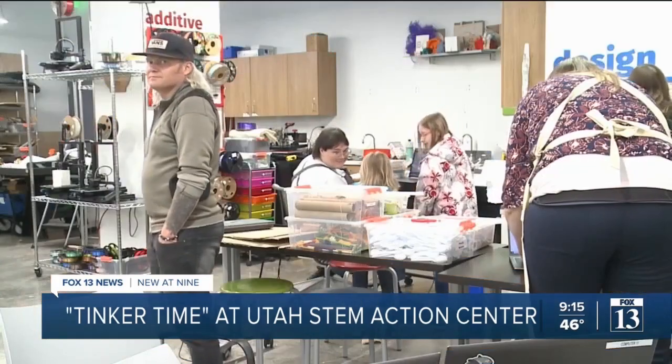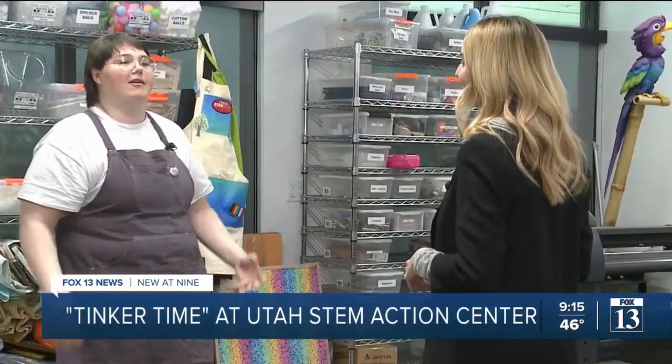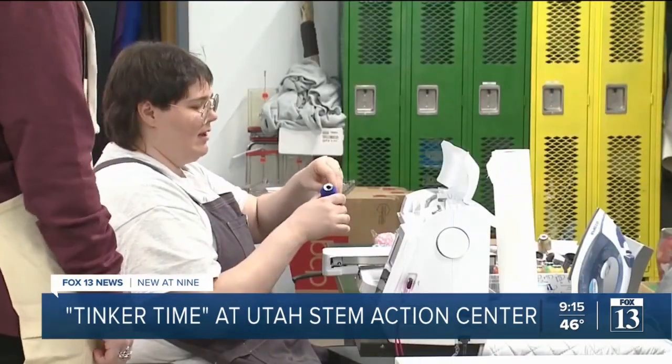Every Friday they host Tinkertime. Tinkertime is our open opportunity for folks in the community to stop in and work on personal projects. It is completely unstructured — you come in, we'll give you some ideas maybe, we'll show you what equipment we have, but it's really an opportunity for participants to create something that lives in their imagination. That's Becca Robinson, the innovation hub's manager. Becca is passionate and excited about helping people make their dreams a reality.